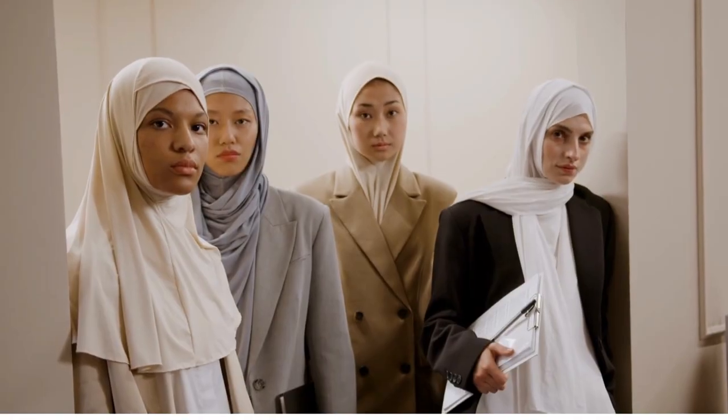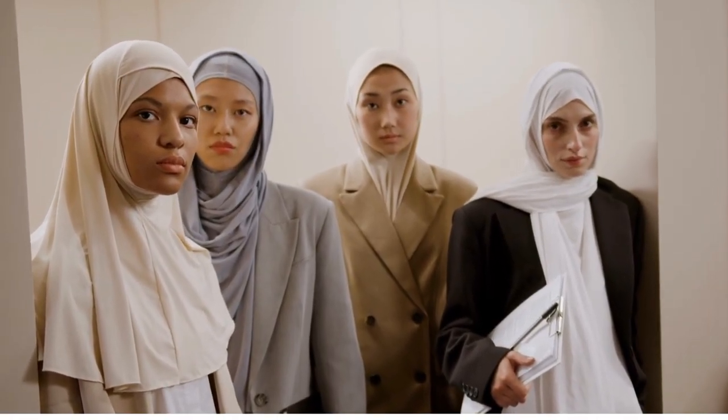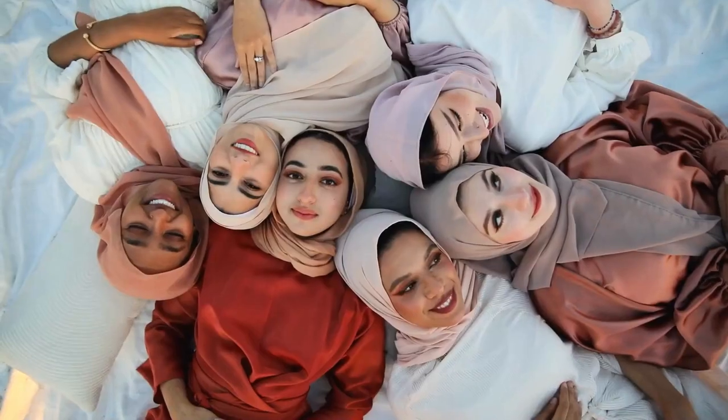We are proud to offer a wide range of styles, colors, and patterns to suit every taste and occasion. Whether you're looking for something casual or formal, our hijabs are designed to make you look and feel your best.